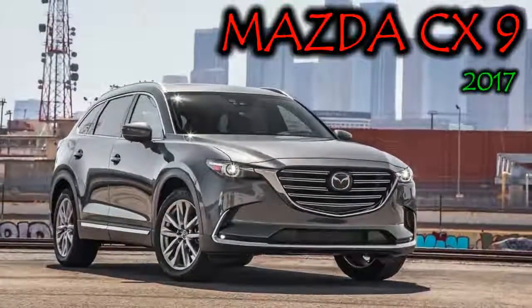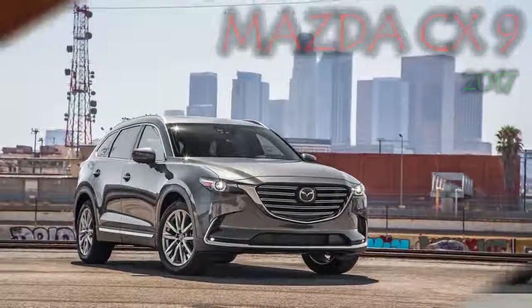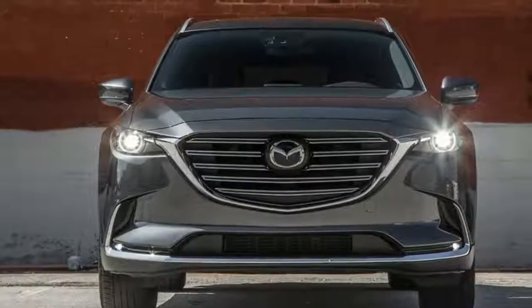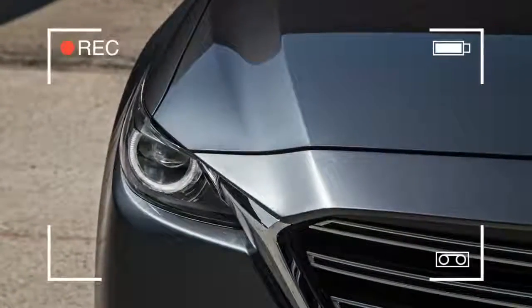The 2017 Mazda CX-9 goes on sale later this month starting at $32,460, the same price as last year's model. Predictably, Mazda's largest crossover sees few changes this year since it was fully redesigned for 2016.